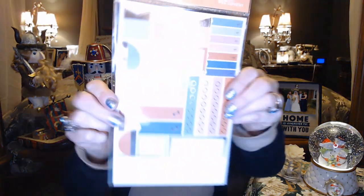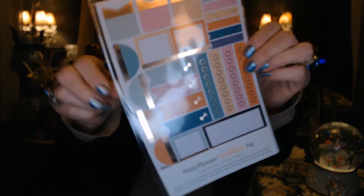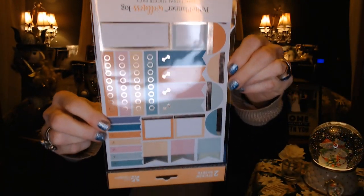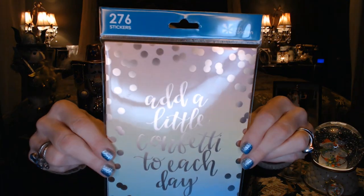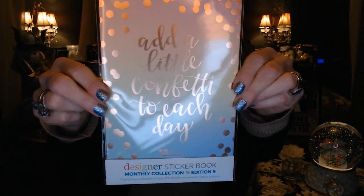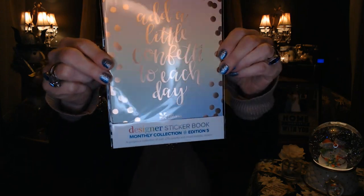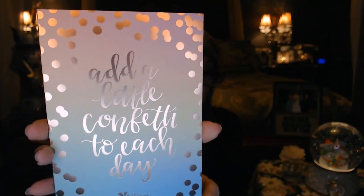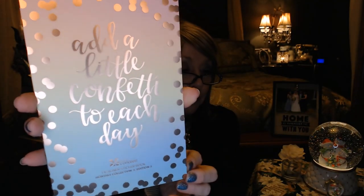This is another one for the wellness log. And this is a sticker book — it's got 276 stickers in here. This is the monthly collection edition five, so it has something for headers for every month of the year, all in this pretty little book. Add a little confetti to each day.